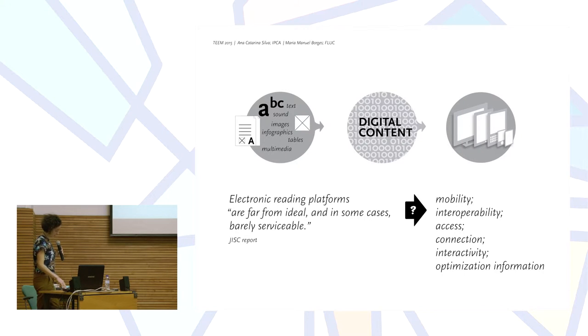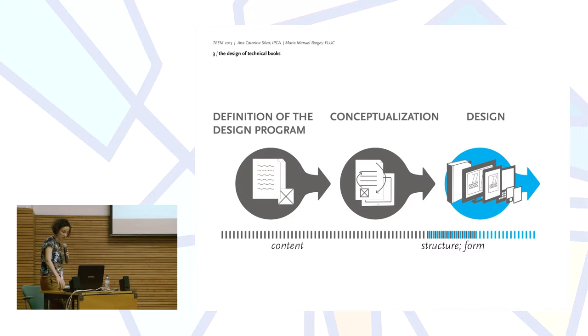A report of the Reflection Committee on e-books provided by Bruno Patino lists a few concepts that can help improve the experiences of new book designs for the electronic environment, such as mobility, interoperability, access, connection, interactivity, and optimization of information. So graphic design will need to find these new tools, adapt the existing ones as well, in order to create the best book experience, whether printed or electronic.